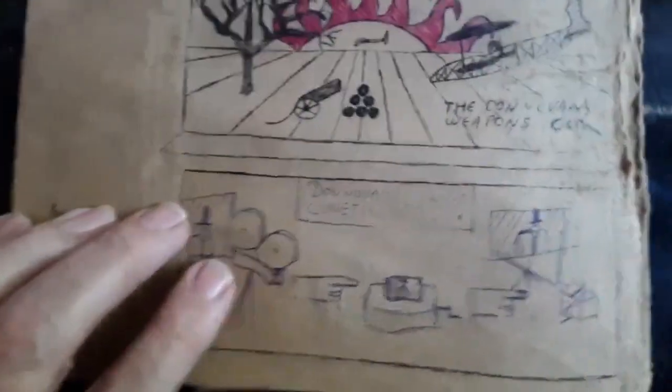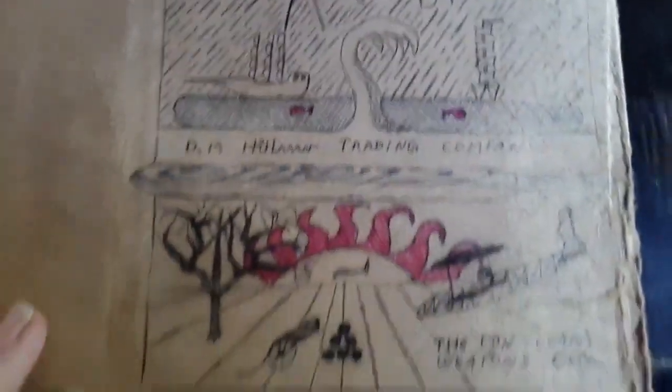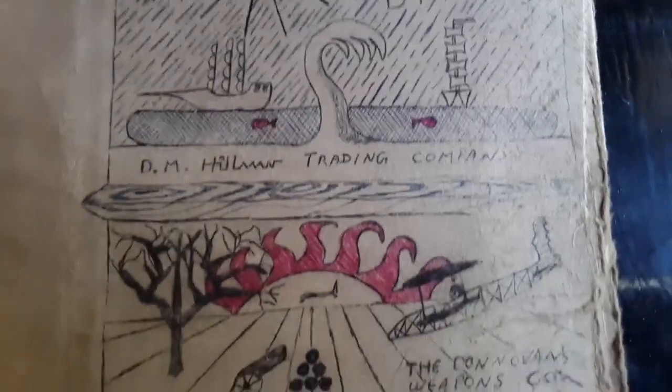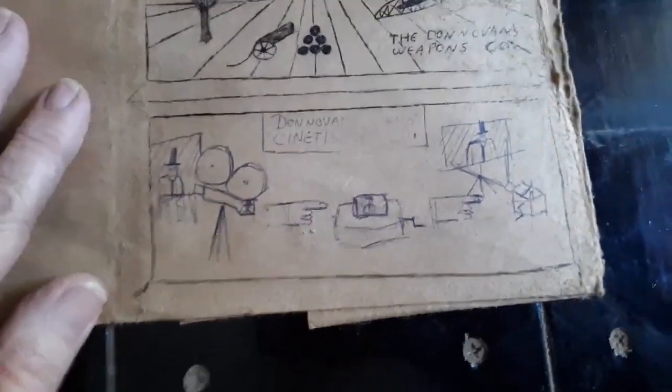I'd invented this fictional character. Here you can see his name — Donovan. This is the Donovan's Weapons Company, and this is the DM Hillman Trading Company. I didn't really have a last name for them, I just kept trying things out. But this one is the best drawn, and then I got bored not only with the class but with the drawings. This one's a little less sophisticated, and the one at the bottom is kind of just a sketch, almost stick figures — more of a concept piece.